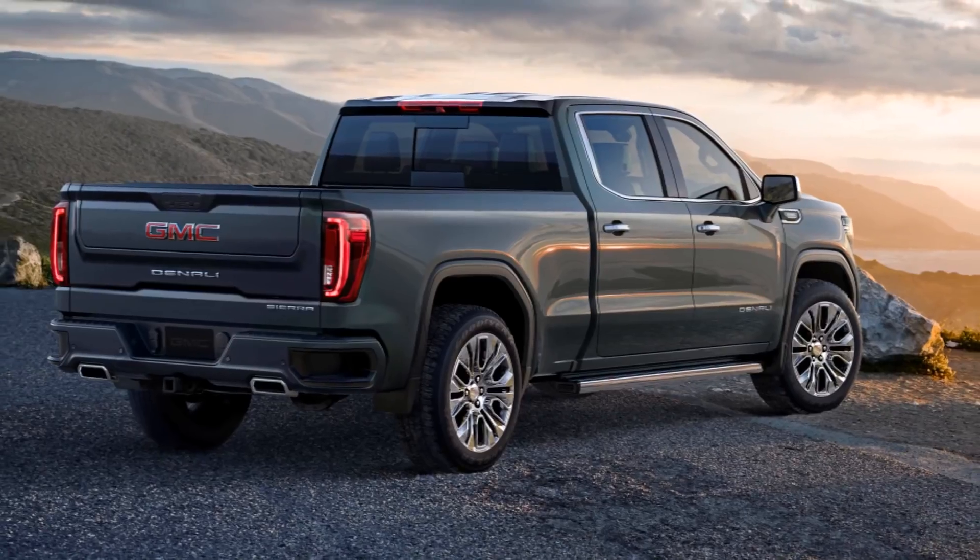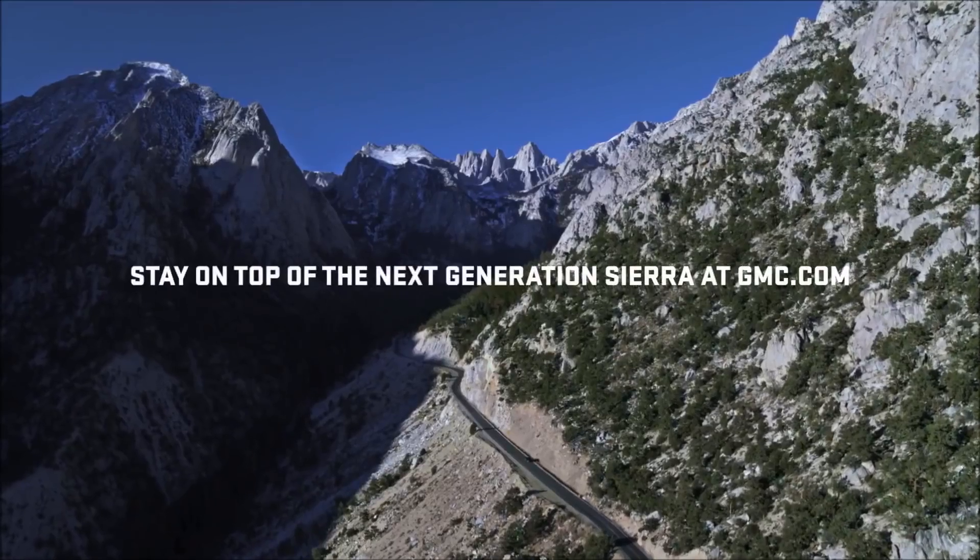Introducing the next generation GMC Sierra, arriving fall 2018.